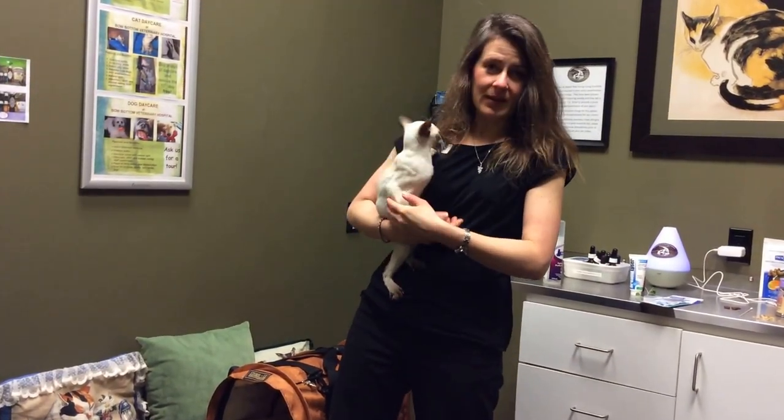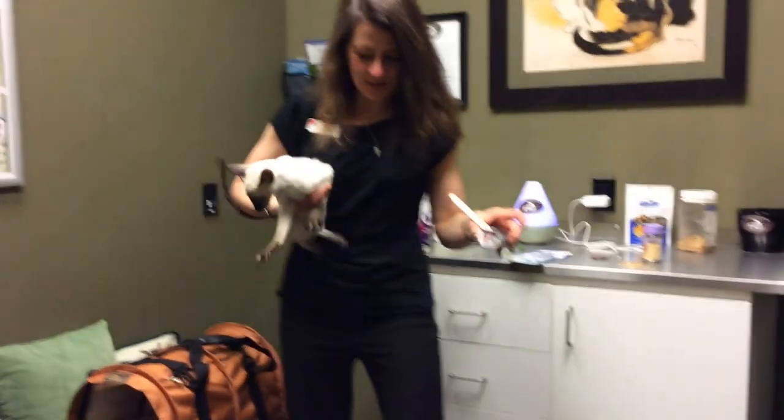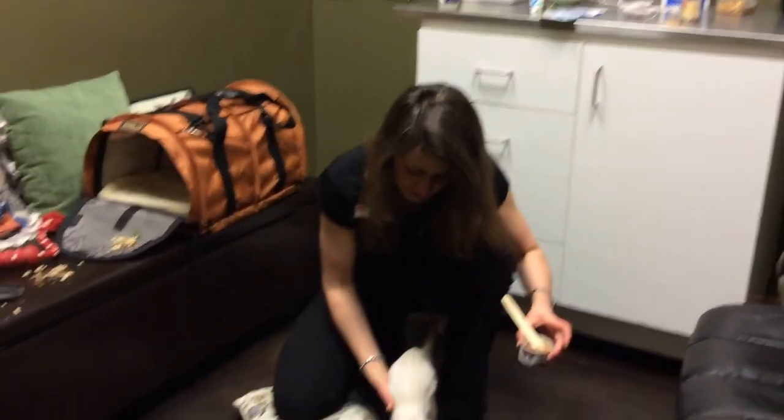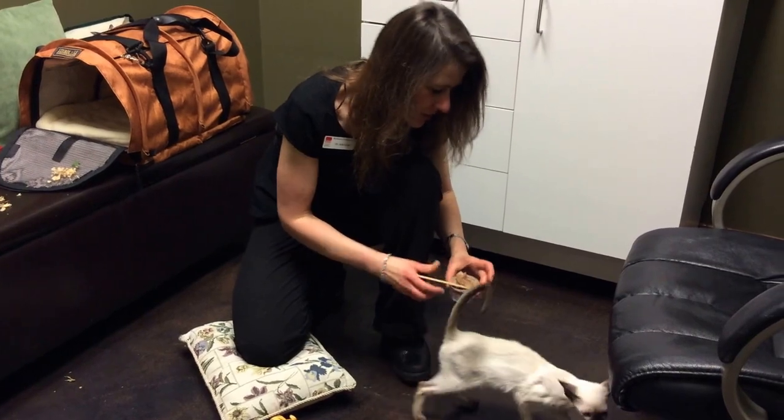They're very loyal and very intelligent. As you can see, this is Sebastian's first visit here, and so I kind of make him relax as much as possible, and we do a lot of fear-free interventions.